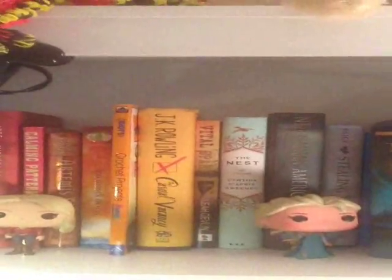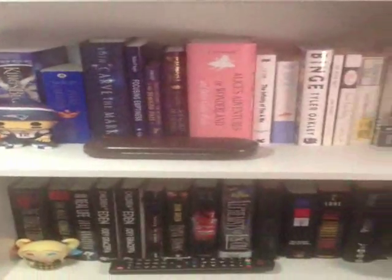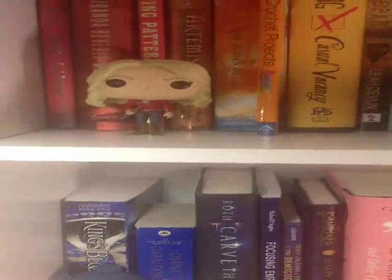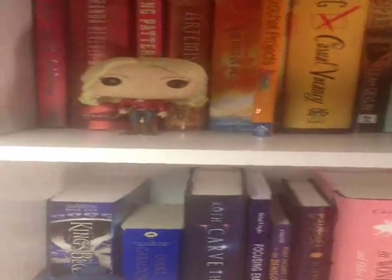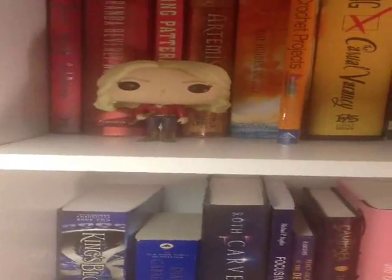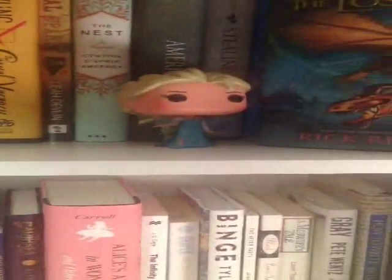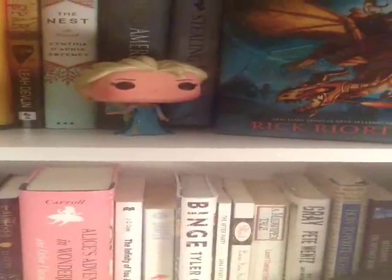We're going to start with this bookcase over here. This first bookcase is sorted by rainbow colors, starting with red and ending with black. The first thing I have on my shelf is one of my very first Funko Pops — this is Emma Swan from Once Upon a Time. She's one of my favorite characters. Transitioning over to the blues and greens is where I have Elsa from Frozen, one of my newest additions.